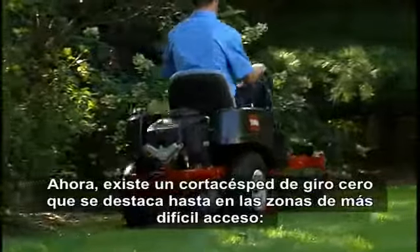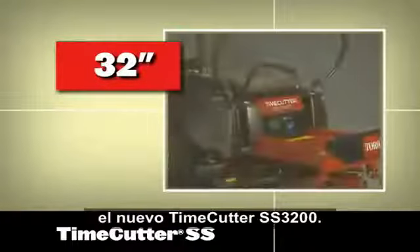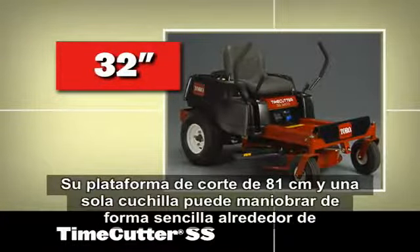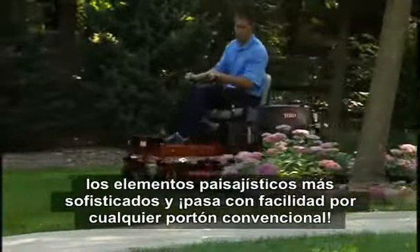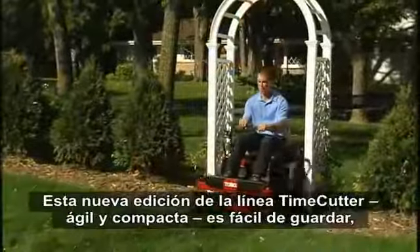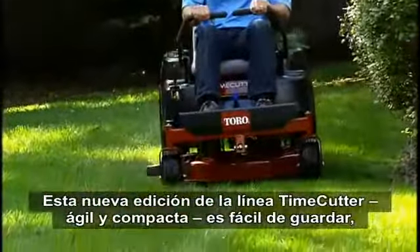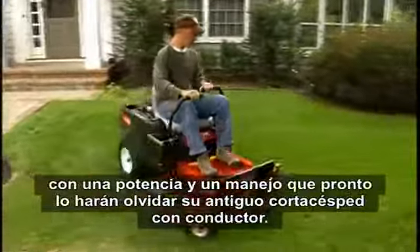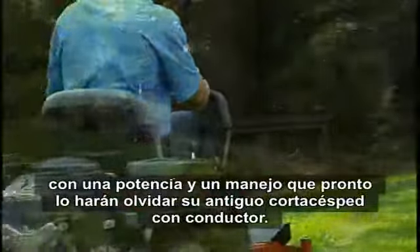And now there's a zero-turn mower that excels even in the tightest areas: the new Time Cutter SS-3200. Its single-blade 32-inch mowing deck can maneuver around the most detailed landscaping with ease and fits easily through a standard garden gate. Agile and compact, this latest addition to the Time Cutter line is easy to store, with power and handling that will make you quickly forget your old-fashioned riding mower.